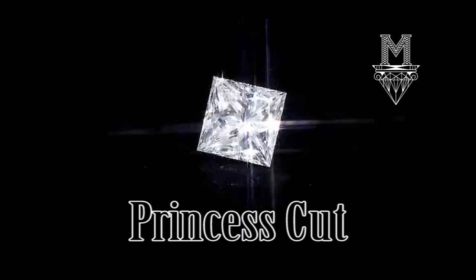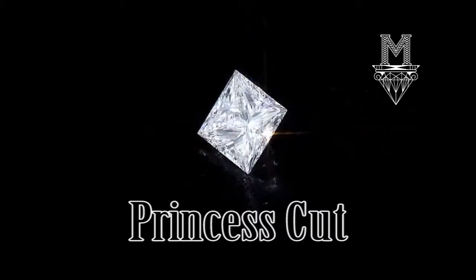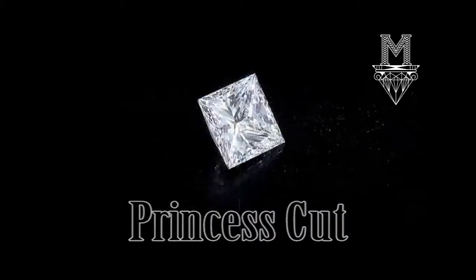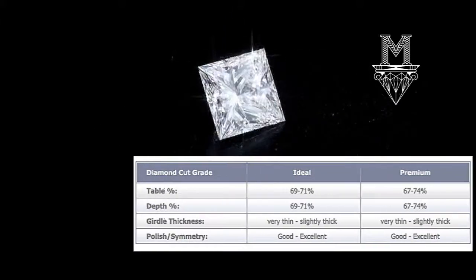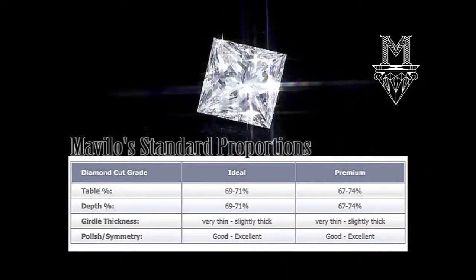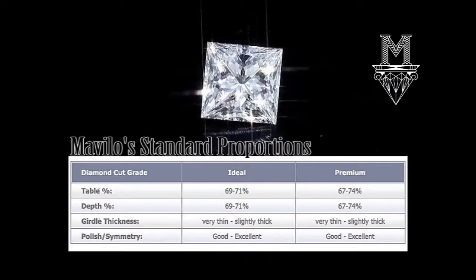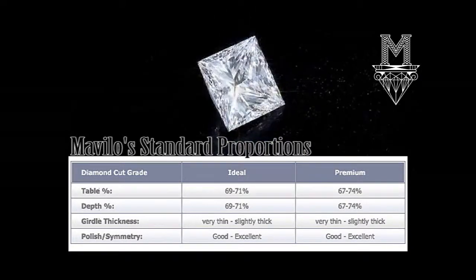The Princess Cut is the most popular non-round diamond shape, prized for its high degree of light return, which is comparable to a round brilliant cut. It has a distinctive square or rectangular shape with pointed corners. Most commonly seen with a 50-facet pattern, it can also be found with 58 facets.